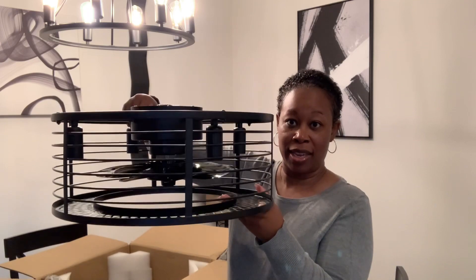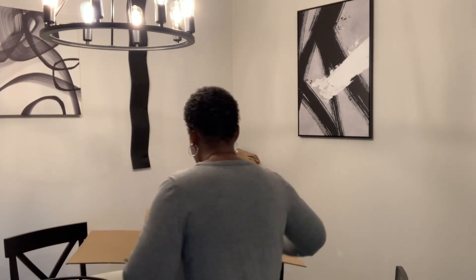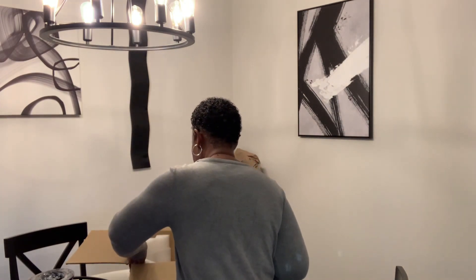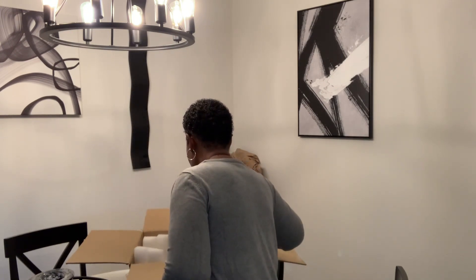So as you can see, it's a caged fandelier and it has the ceiling fan on the inside as well. Y'all, it's pretty heavy too. I got this from Amazon and I think it's absolutely beautiful. I wanted to show it to you guys before he comes and gets started on the installation. Here's the base, and all of the other parts are in here too. It doesn't look like an overly complicated job at all.